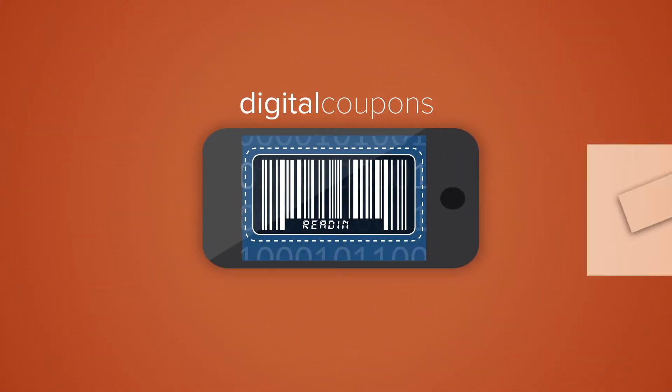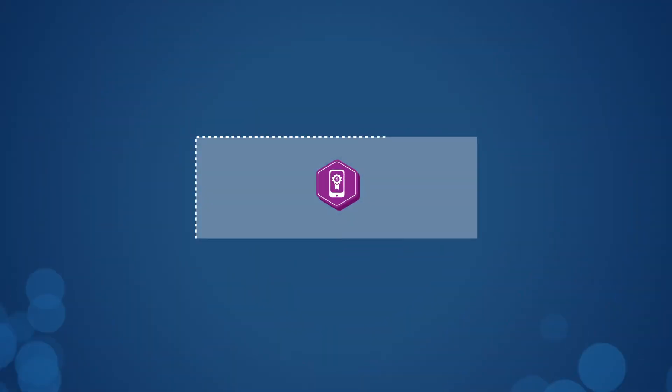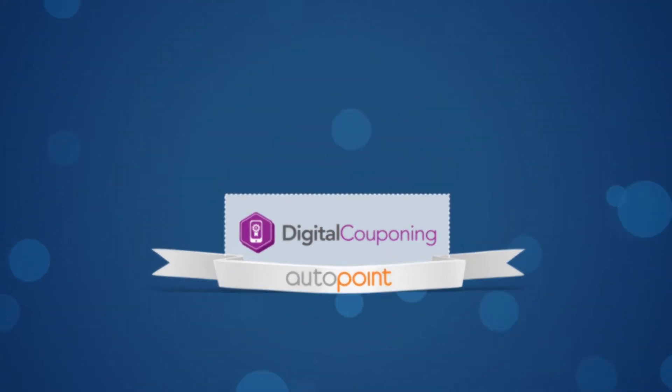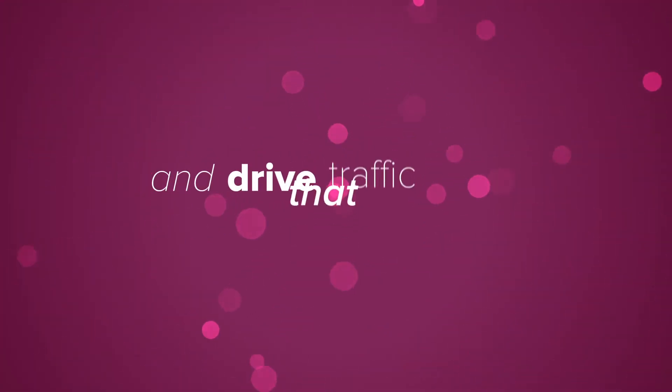It's a fact. Digital coupons are redeemed at a rate 10 times that of traditional coupons. And digital couponing by AutoPoint makes it easy to push your mobile marketing to new heights and drive traffic that converts.